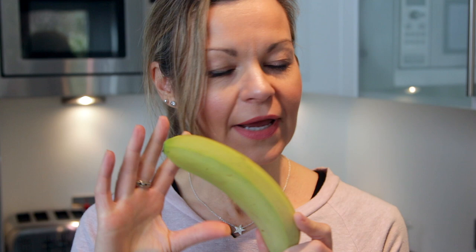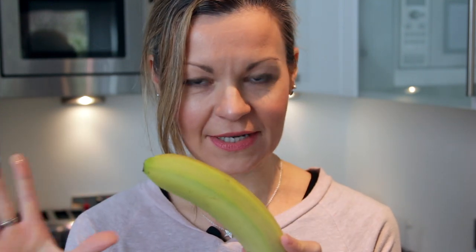From everything I've read, forgetting expensive probiotics and the like, the best thing you can do for your gut health is to eat a wider variety of fruit and vegetables every day, including bananas. You want to think about eating as many colours of the rainbow as you possibly can in a day.